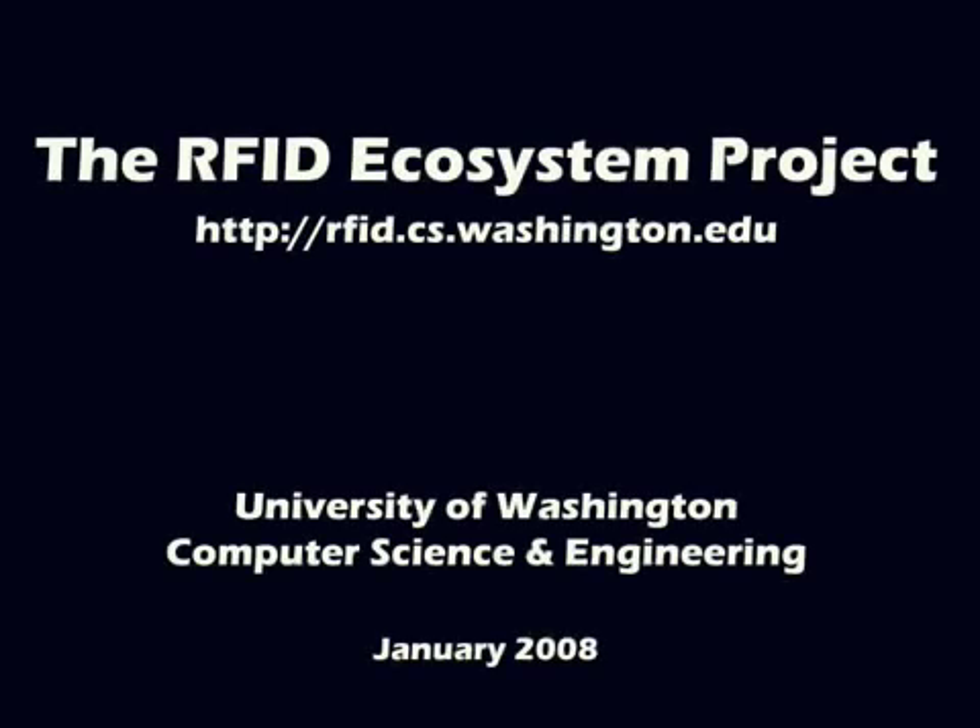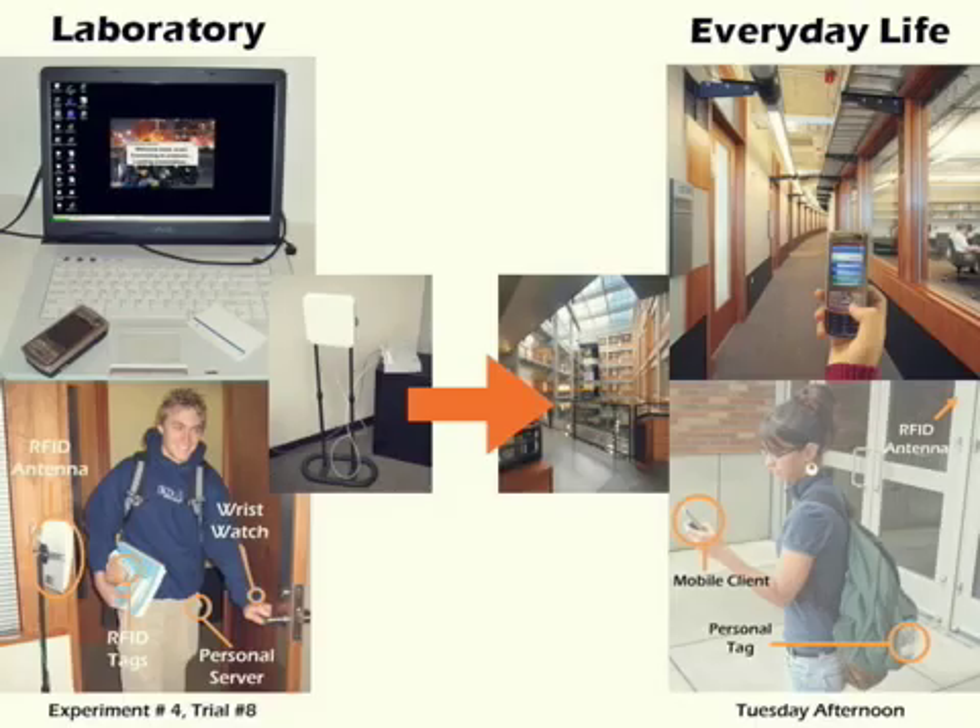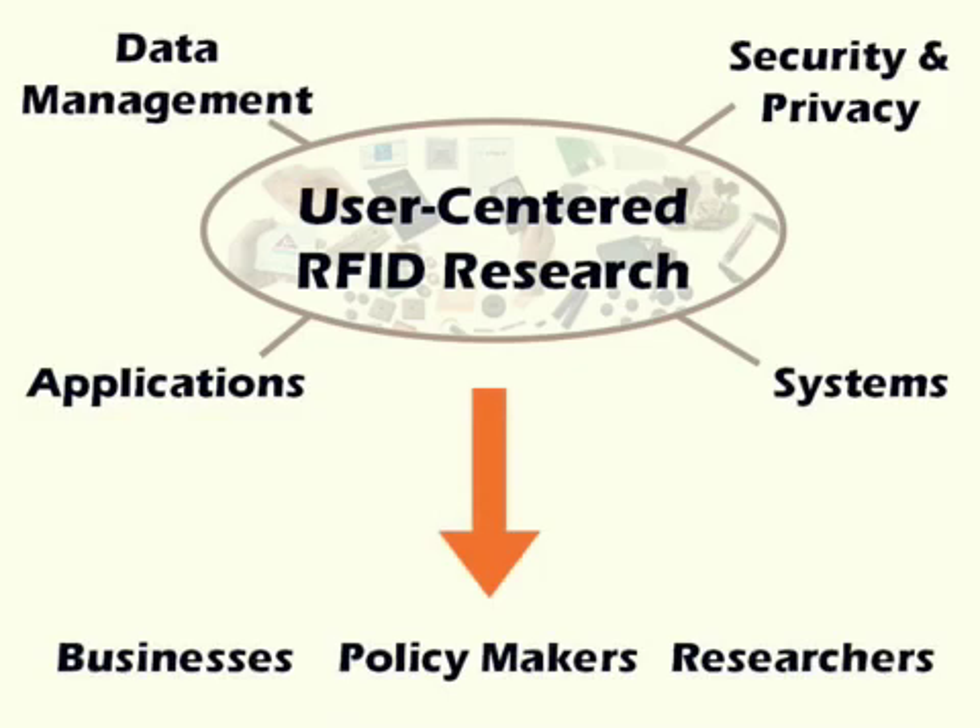The RFID Ecosystem Project at UW-CSE is investigating user-centered RFID systems in connection with technology, business, and society. While past research with RFID in user-oriented settings has been limited to short-term studies and restricted scenarios, the RFID ecosystem provides a living laboratory for long-term in-depth research in RFID applications, data management, privacy, security, and systems. The overarching goal of this research is to inform the community, including businesses and policy makers, of the benefits and challenges of user-centered RFID systems while proposing technological solutions whenever possible.